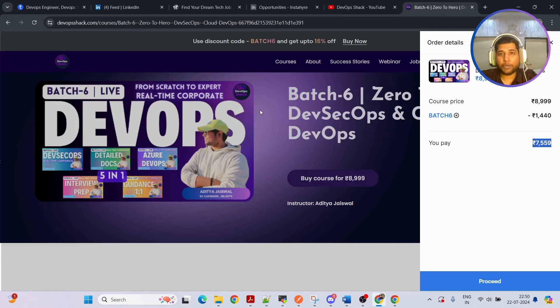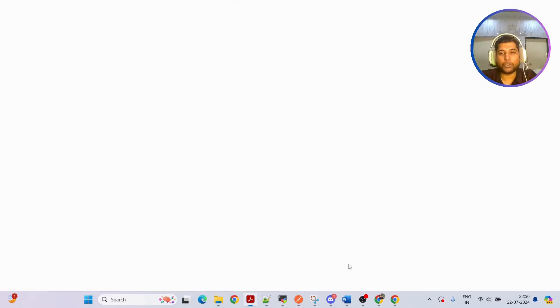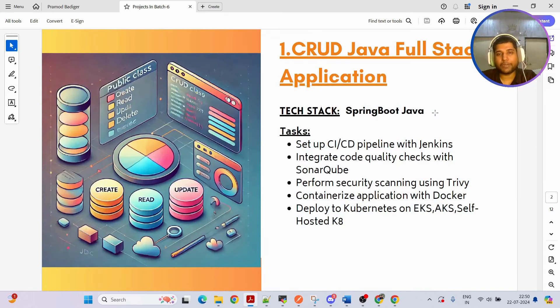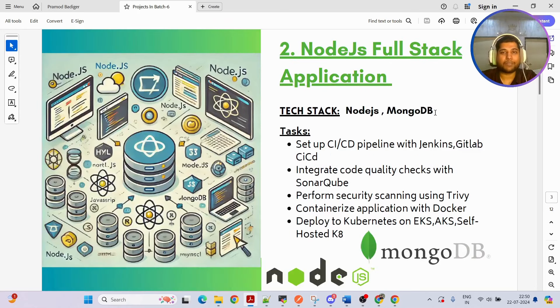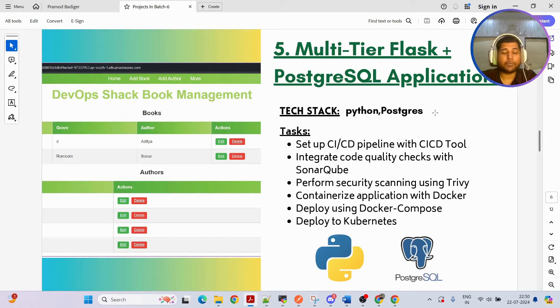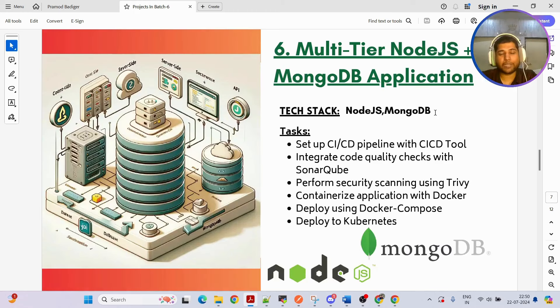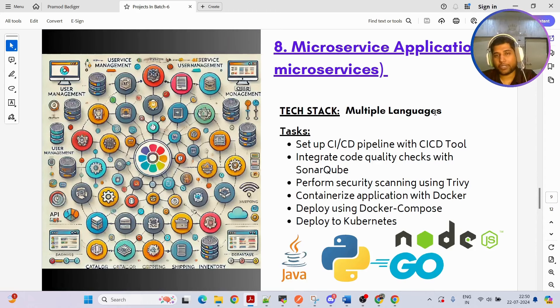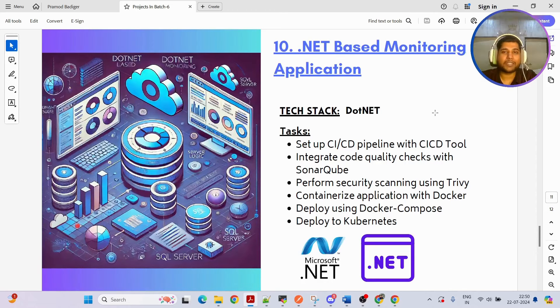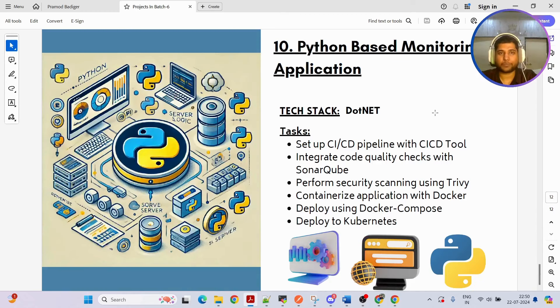I'll help you understand different kinds of projects to add to your resume, what tasks should be included, and all those things. In total we are going to implement 10 projects: a cloud-based Java full stack application, a Node.js full stack application, a portfolio website deployment, a virtual browser, three multi-tier applications using PostgreSQL, MongoDB, and MySQL, and a microservice-based application.